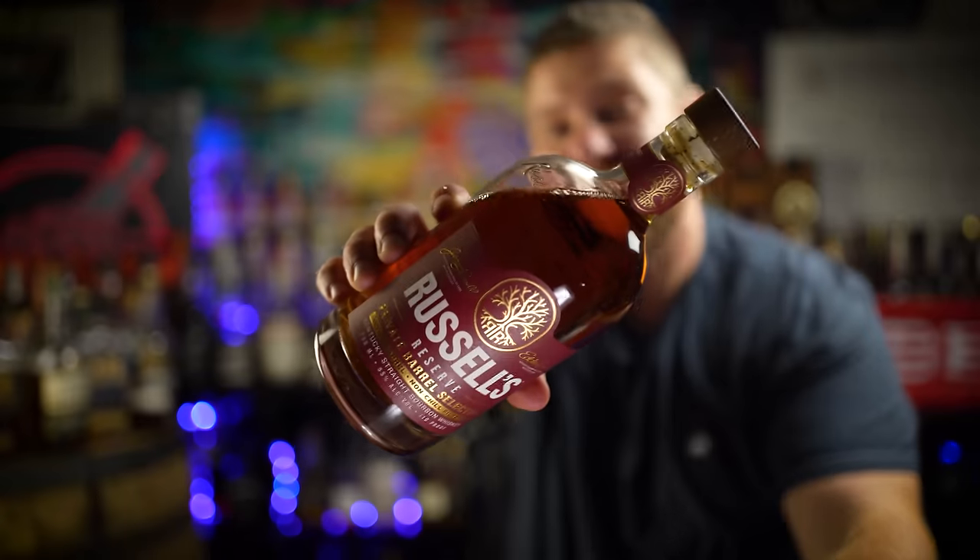Then we have Russell's Reserve Single Barrel, 110 proof, aged usually between eight and 11 years old. A lot of Wild Turkey geeks go crazy about which warehouse these things were picked from and on which floor. But this non-chill filtered Wild Turkey product, even though prices have increased in the past few years, are still great bourbons you can pick up for under a hundred bucks. By the way, ADHD Whiskey Russell's Reserve pick coming to Patreon next Friday the 27th.